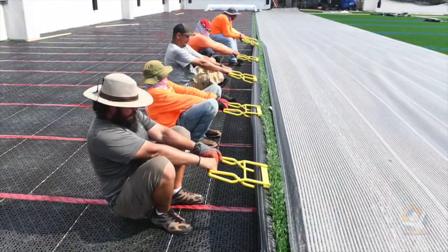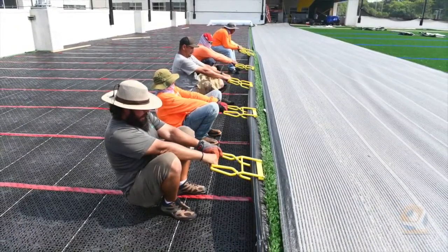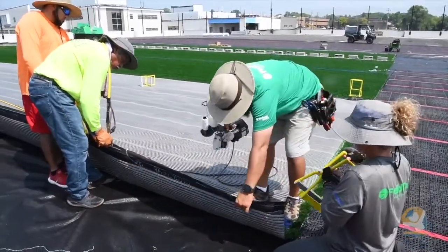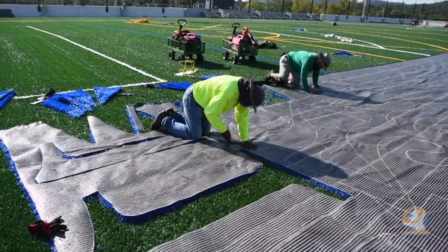The flex field is going to be used by our girls and boys soccer team, boys and girls lacrosse team, and we will have football practice up here as well. It can be used for training of all off-season sports — basketball, volleyball — any of our indoor sports for their conditioning and strength programs.